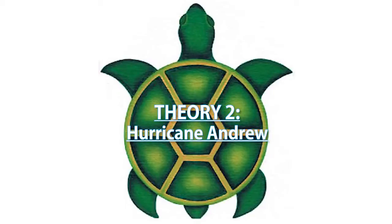Another common theory is that during Hurricane Andrew in 1992, six specimens escaped from the Biscayne Bear Aquarium and, like a Disney movie, they met up and reproduced. Not very likely, because the first specimens were actually found in 1985.